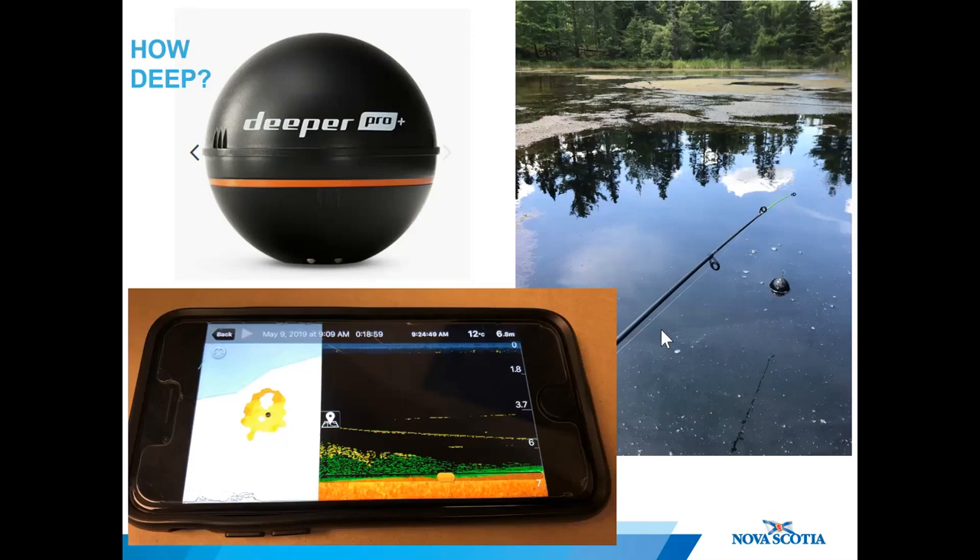A fishing gadget comes in handy to estimate depth by attaching it to a fishing pole and casting it over the water. You might look silly fishing in a sinkhole, but it will safely give you the depth of the water. By using this gadget, we ascertained that the water in the Oxford sinkhole was about seven meters deep.